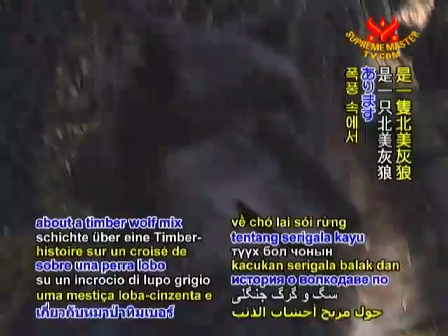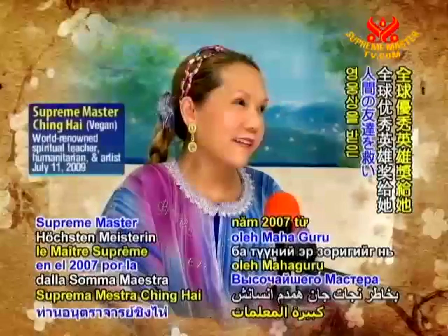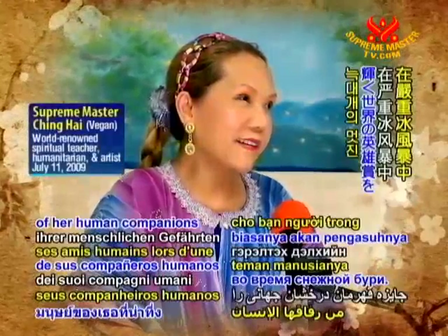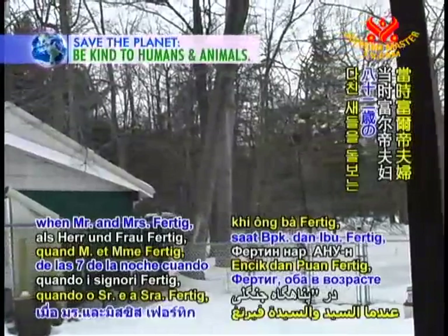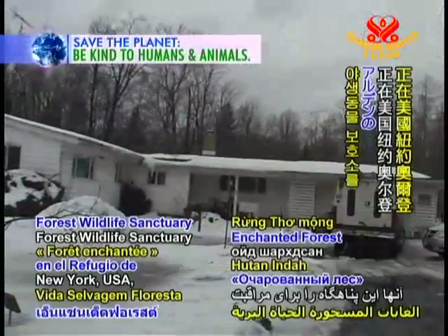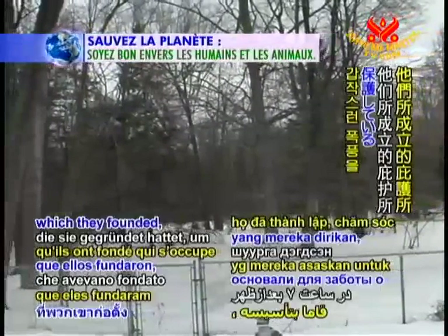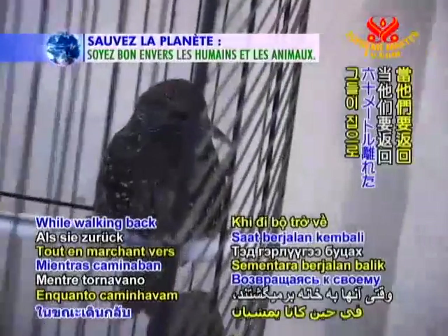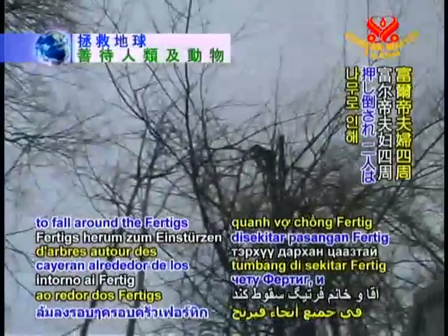There is a wonderful story about a Timber Wolf Mix wolf dog called Shauna, who was honored with the Shining World Hero Award in 2007 by Supreme Master Ching Hai for her amazing rescue of her human companions during a severe ice storm. The unexpected storm occurred around 7 p.m. when Mr. and Mrs. Fertig, both 82 years old, were at the Enchanted Forest Wildlife Sanctuary in Alden, New York, USA, a refuge which they founded, caring for injured birds. While walking back to their house only 60 meters away, the extreme weather caused trees to fall around the Fertigs and they became trapped in a small alley between the sanctuary's buildings.